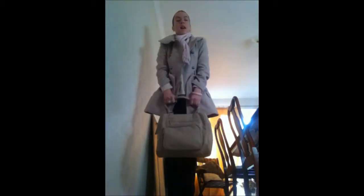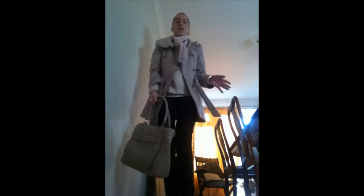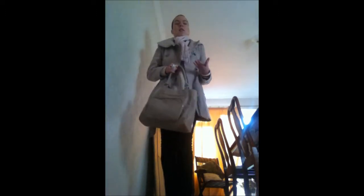Hi everyone, this video is my outfit of the month for January 2013. I'm going to run through each clothing item, where I got it from — this is sort of my winter look really.